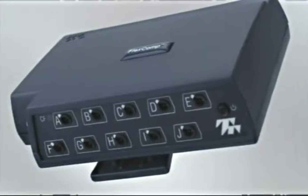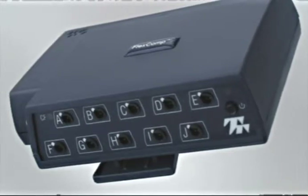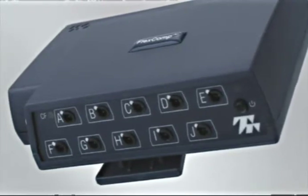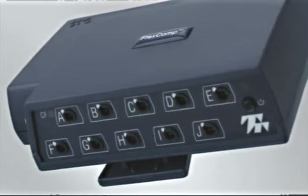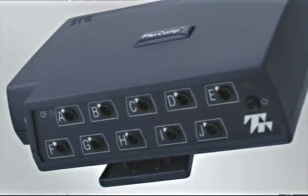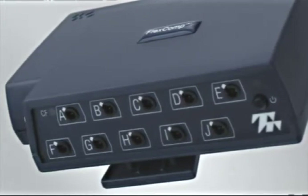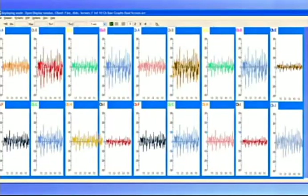The Flexcomp Infinity system is a 10-channel system which can sample all 10 channels at 2048 samples per second, ideal for raw SEMG monitoring. With a flick of an exterior switch, the Flexcomp Infinity can also be transformed into a 10-channel Procomp Infinity, with the first 2 channels sampling at 2048 samples per second and the remaining 8 at 256 samples per second. Up to 4 Procomp Infinity's or Flexcomp Infinity's can be linked to the PC to monitor up to 40 sensors, ideal for research group settings. The software synchronizes the data and appears as one encoder with that many channels.